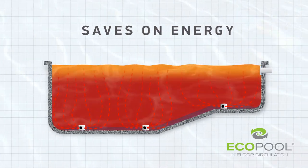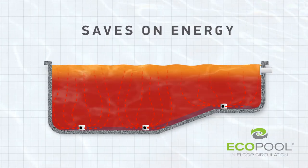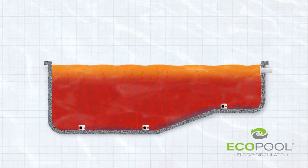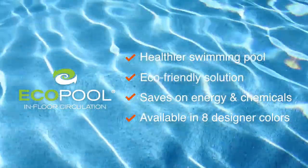The increased floor circulation improves heat distribution, minimizing cold spots and extending the pool season, so you'll enjoy your pool longer. With an EcoPool, you'll have a healthier, more economical pool.